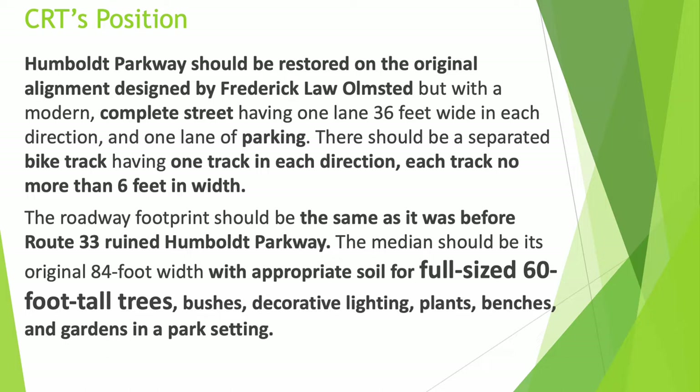The median should be its original 84-foot width, with appropriate soil for full-size 60-foot tall trees, bushes, decorative lighting, plants, benches, and gardens in a park setting.